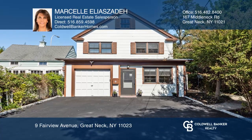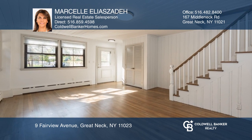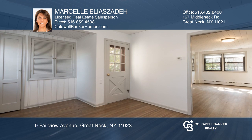You will love this beautiful, south-facing, move-in-ready home. Just renovated, this home features a newer open kitchen with stainless steel appliances, a newer modern bath, and wood floors throughout.